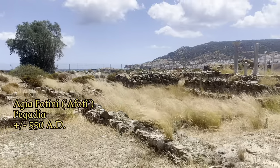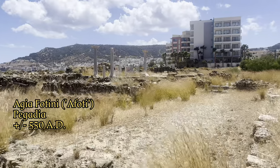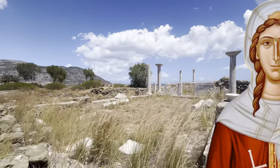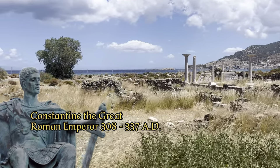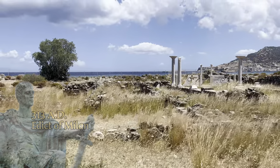We are standing here at the ruins of Aegea Fotini, also called Afoti, a paleo-Christian church built around the year 550 AD. Who was Fotini, and why was she so important to the growth of Christianity after Constantine the Great gave religious freedom to the inhabitants of the Roman Empire in 313?